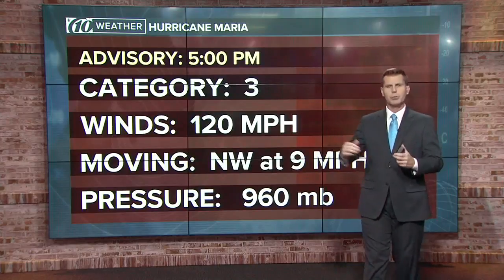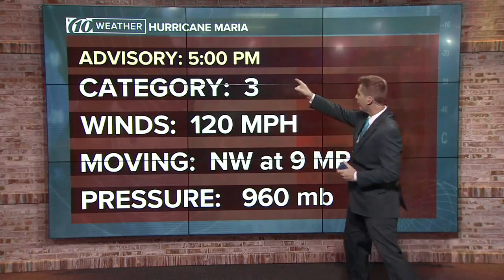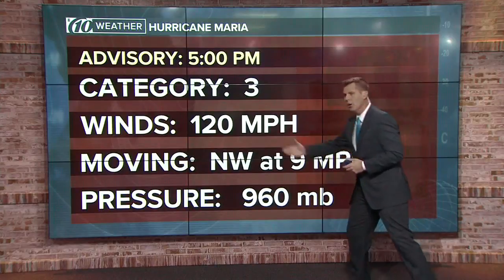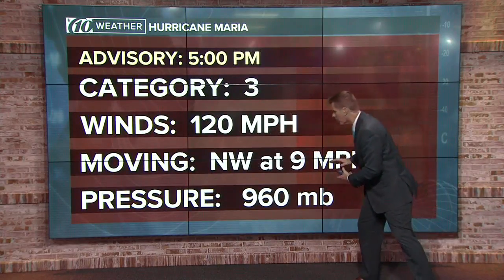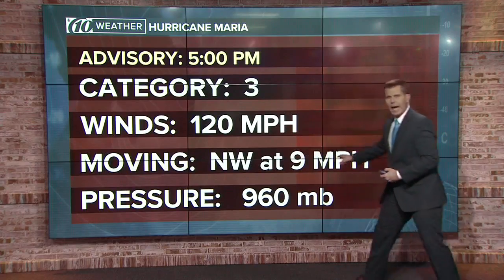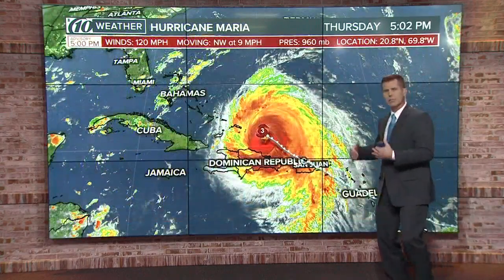So let's take a look at the latest numbers. It is a Category 3 hurricane at 5 p.m. — this advisory just out from the National Hurricane Center. Winds are still at 120 miles per hour. The hurricane is moving northwest at 9 miles per hour, so it's a slow mover.